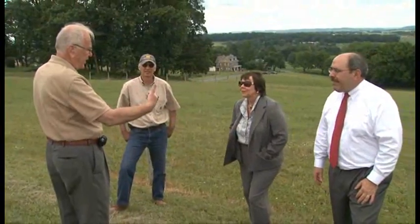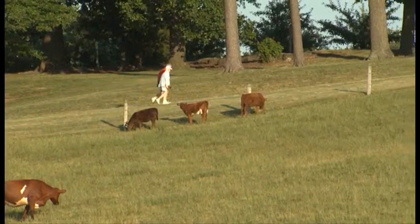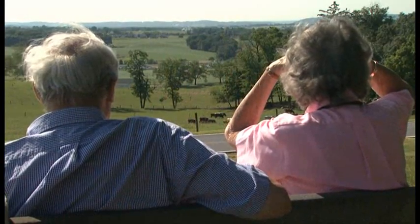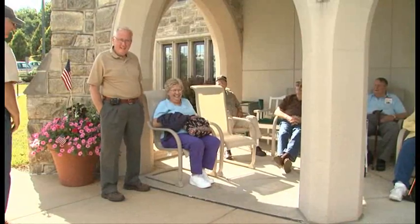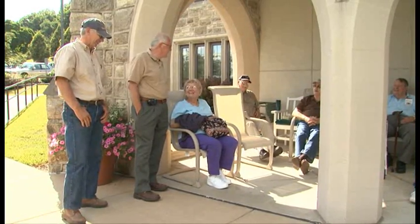From the beginning, the goal of the Masonic Village has been to create an environmentally sound farming operation that can also be enjoyed by the residents. Our main calving pasture has a venue where residents can come out, sit on a bench and watch a calf nursing mom. In the springtime, it's very therapeutic and very relaxing for them. They ask all kinds of questions about the farm and we're more than happy to give them the information. It's where they live — every day — and we try to take care of it.